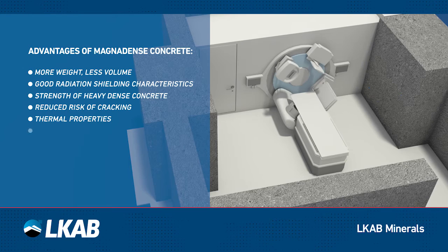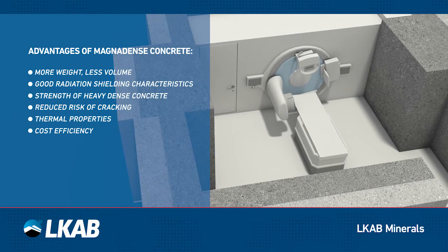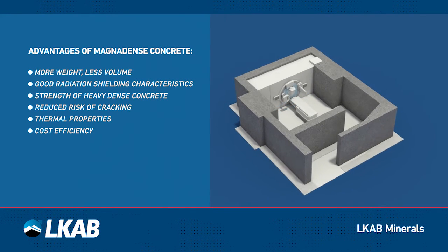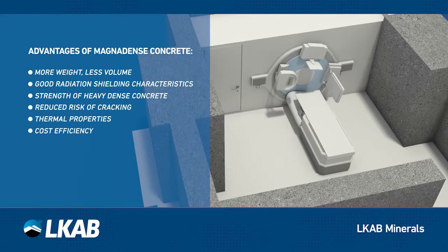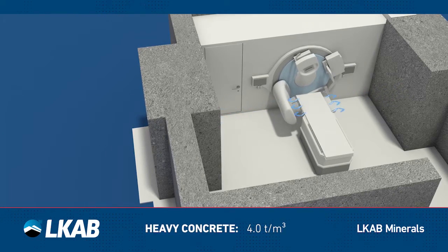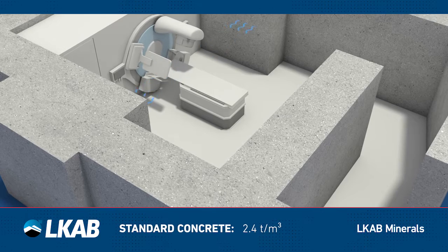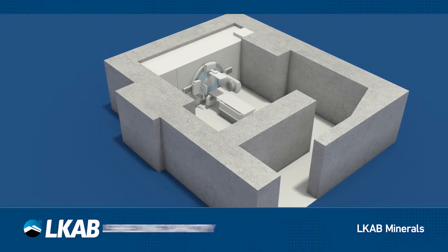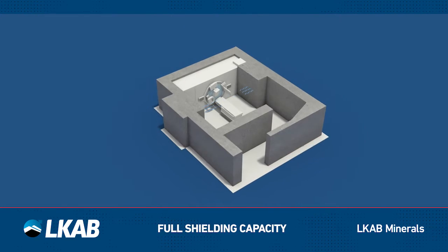Shielding reduces the intensity of radiation depending on the thickness and density of a wall. With a higher density, the radiation gets reduced faster. When Magnadense is used as a concrete aggregate, the heavy concrete can achieve densities of up to 4 tons per cubic meter, compared to standard dense concrete which typically has a density of up to 2.4 tons per cubic meter. As a result, Magnadense concrete gives full shielding capacity but uses less space.